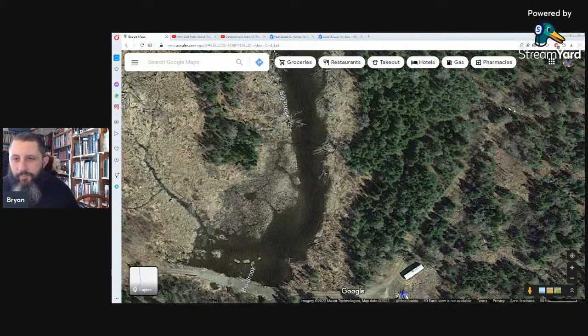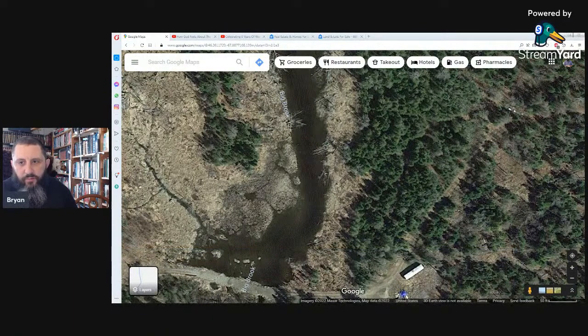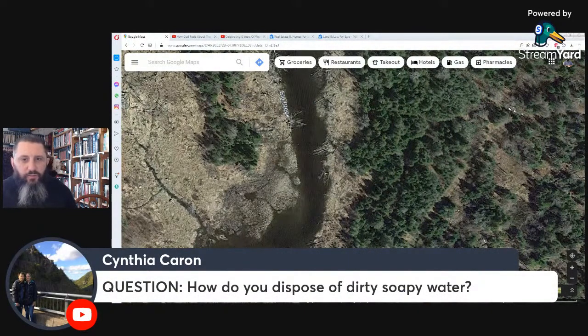Can you bury a loved one on your own property? I've never really checked into it. Probably best to just go ahead and do it without asking permission — if you get caught you have some explaining to do. How do you dispose of dirty soapy water? The same way old-timers used to — a pipe runs out from the sink right out onto the ground. It would be considered gray water, not the same as black water from a flush toilet.